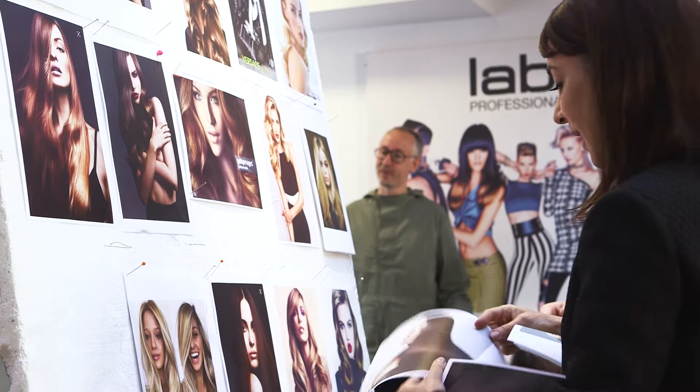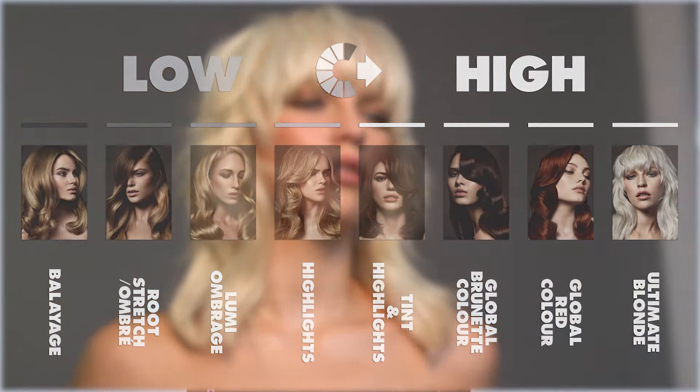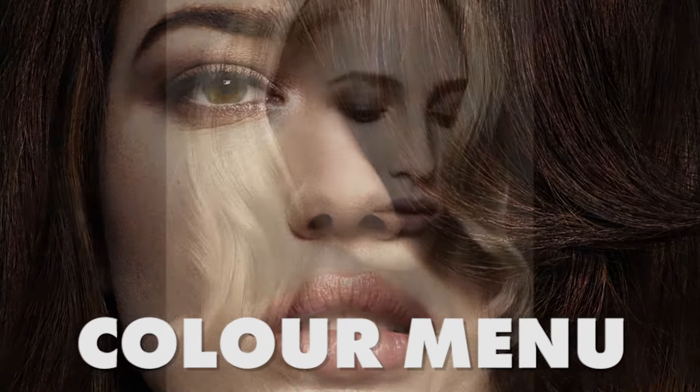In the colour menu we have a guide to frequency of visits, from low commitment to high commitment, and every salon also gets its own POS with prices.